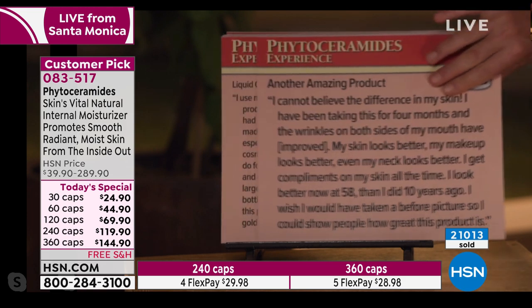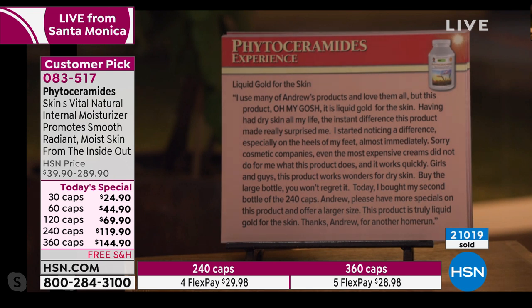'I look better now at 58 than I did ten years ago. I wish I would have taken a before picture.' Another review — liquid gold for the skin: 'I use many of Andrew's products, but this product, oh my gosh, it is liquid gold for the skin. Having had dry skin all my life, the instant difference this product made really surprised me. I started noticing a difference especially on the heels of my feet almost immediately. Sorry cosmetic companies — even the most expensive creams did not do for me what this product does, and it works quickly because it has to come from the inside.'